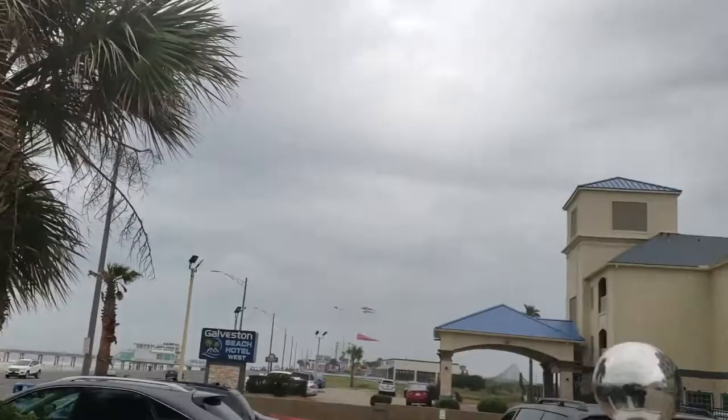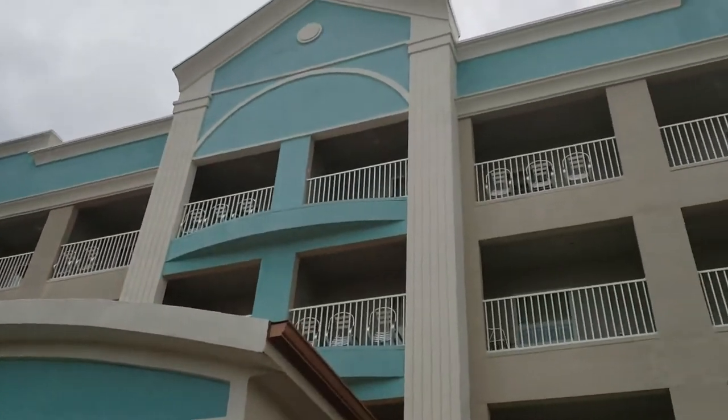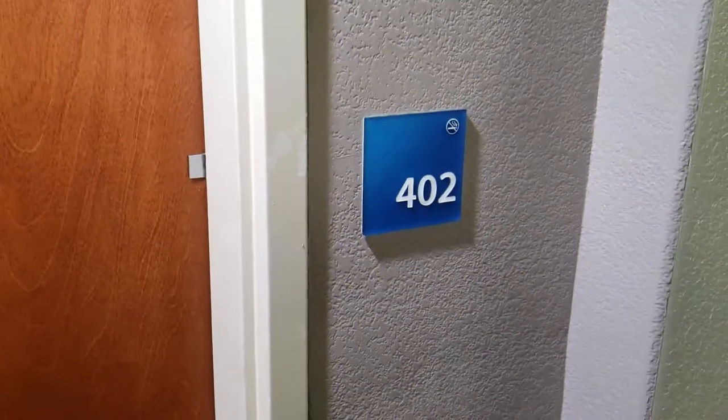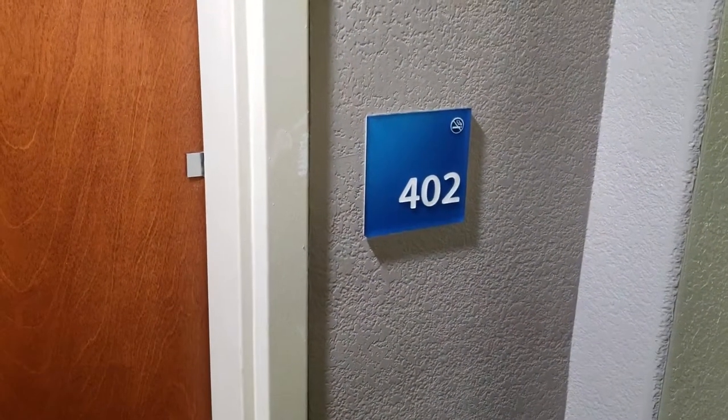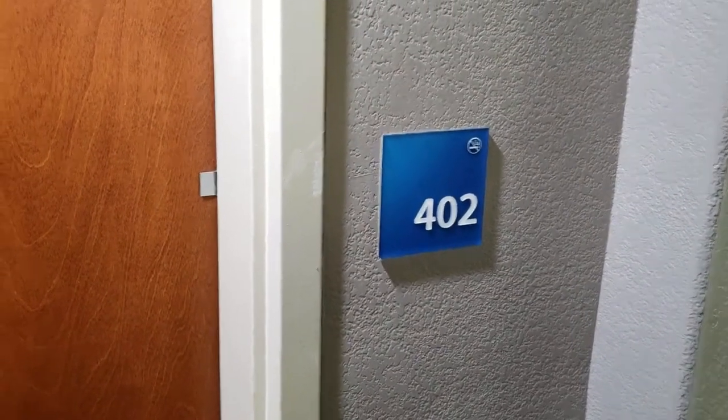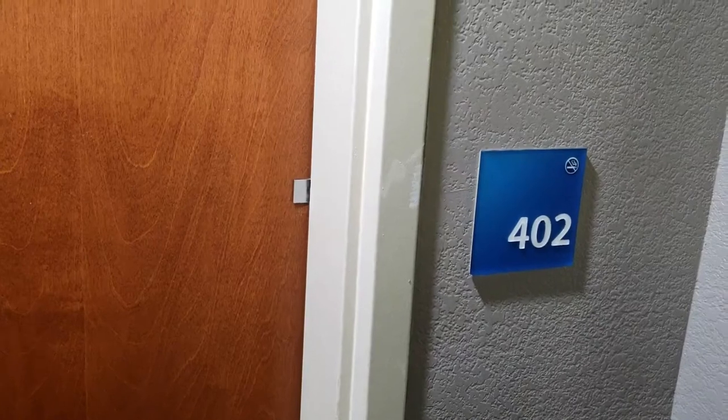Holiday Inn Express and Suites on the beach. Today we're going to do a walkthrough of room 402 King Suite at Galveston Holiday Inn Express and Suites.